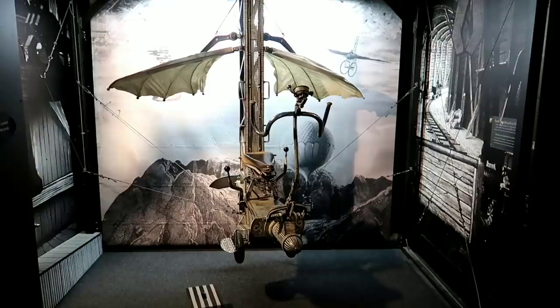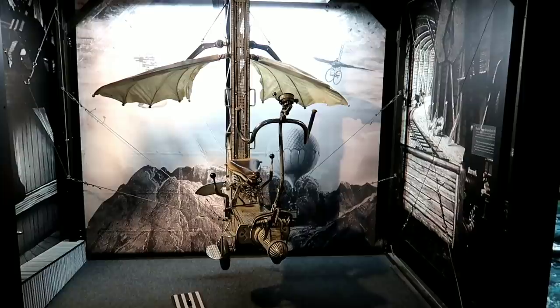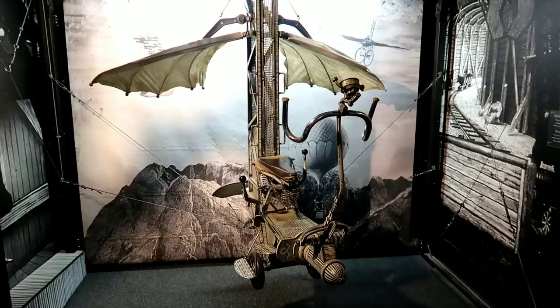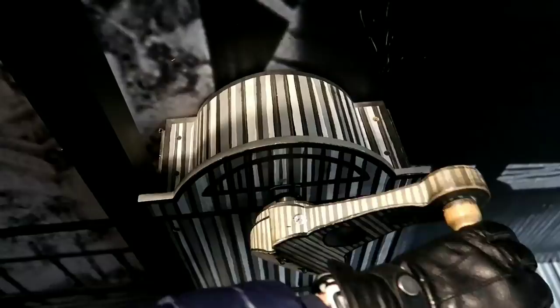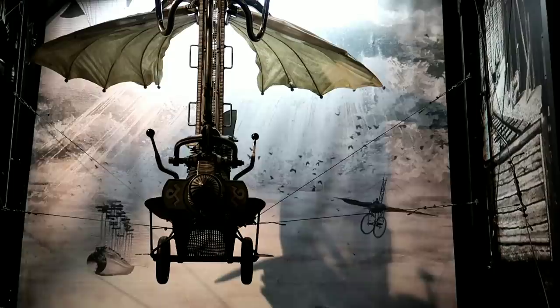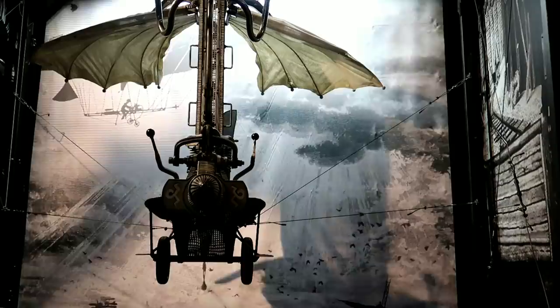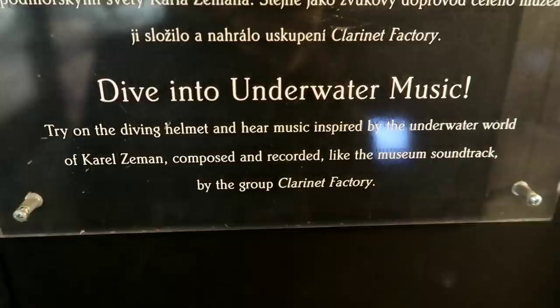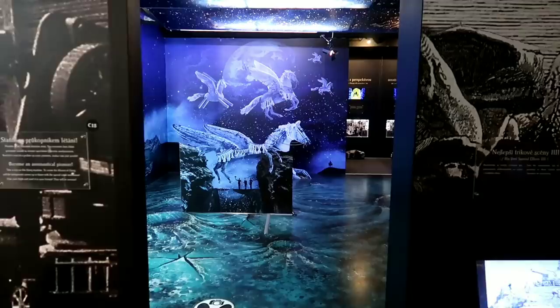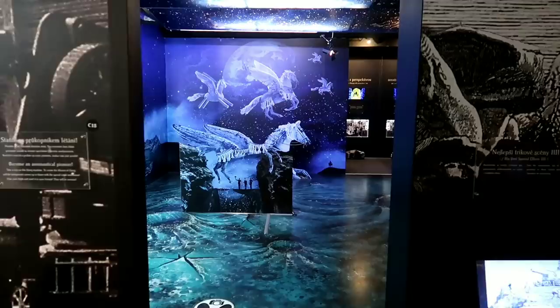Oh, check that out — cool backdrop! It's got a little crank off to the side. When you turn it like so, it actually makes the backdrop move. Then there's a 'Dive into underwater music' station — try on the diving helmet to hear music inspired by the underwater world of Carl Zeeman. I guess you can just stick your head up under there. Now let's enter this room.